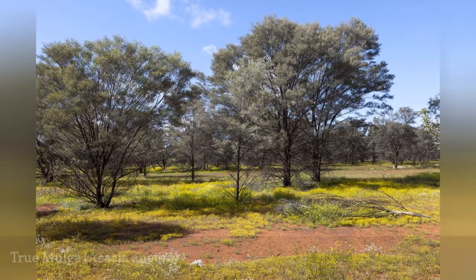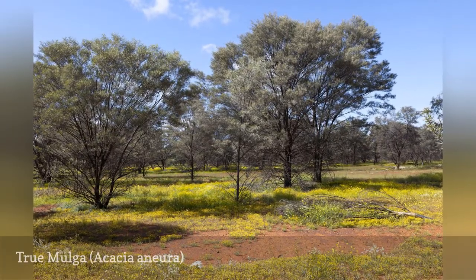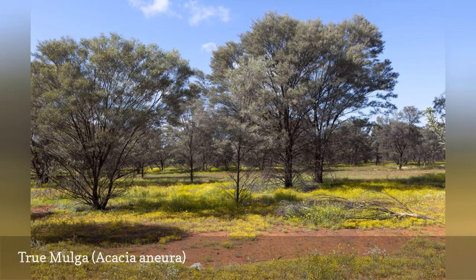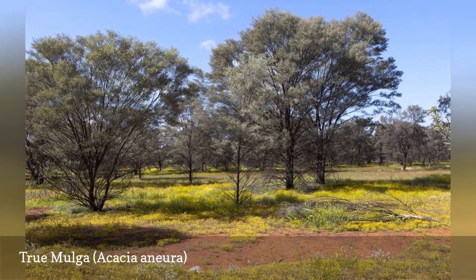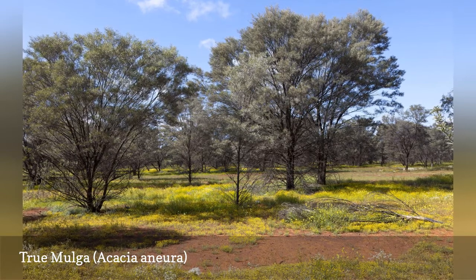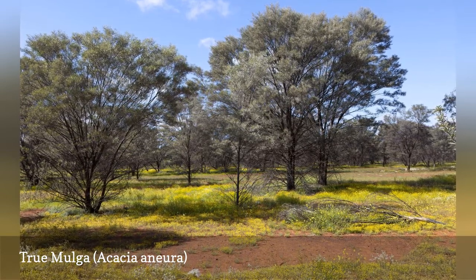This species can be anywhere from a small shrub to a 50-foot tall tree. The wood is used for firewood, charcoal, and fence posts. This is a long-lived plant with very deep roots that allow it to survive dry drought conditions.